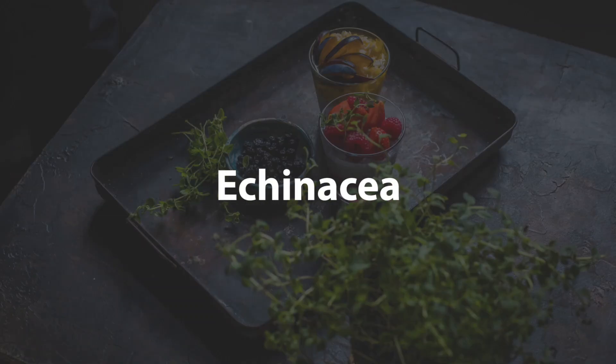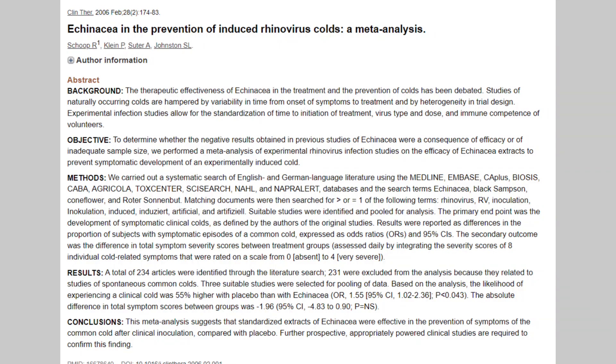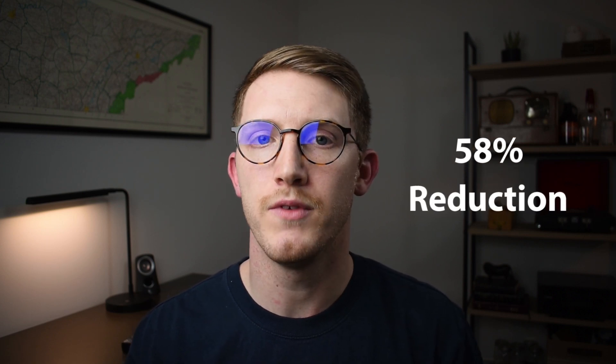The second herb on our list is echinacea. Echinacea has by far the most research on it when it comes to warding off disease, shortening the duration of sickness, and lessening the symptoms. However, the reason it is number two is because there are a couple of conflicting studies showing it did not have a significant effect on illness. A recent meta-analysis performed on all available echinacea studies found that it had the ability to reduce the frequency of illness by 58%, as well as reduce the duration of illness and the severity of symptoms.